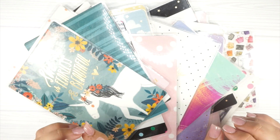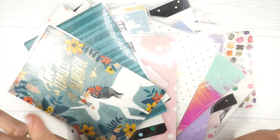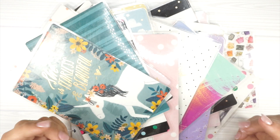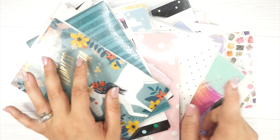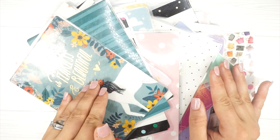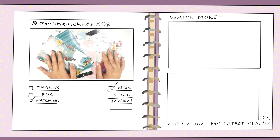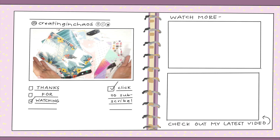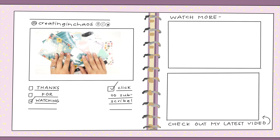Thank you all so much for watching — you are amazing! If you're new around here, don't forget to hit that red subscribe button down below. You can also follow me on my Patreon, linked below. If you have questions about Patreon you can click the link or ask in the comments. You can also DM me on Instagram with questions. Follow me on Instagram, Twitter, and Facebook. Thank you for your support — here's your internet hug for the day, and have fun today!